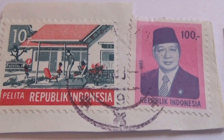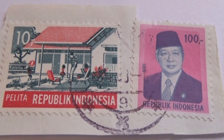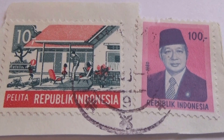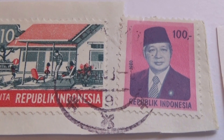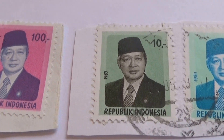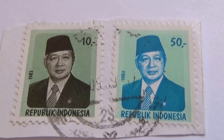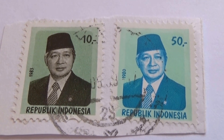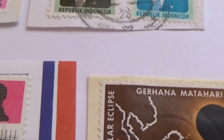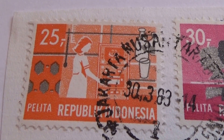Look at that. Can you imagine having a stamp that has just a simple house with people outside? Very different. And we have that 100 in pink, 10 in green, 50 in green, and the blue. And we have right here a simple 25.